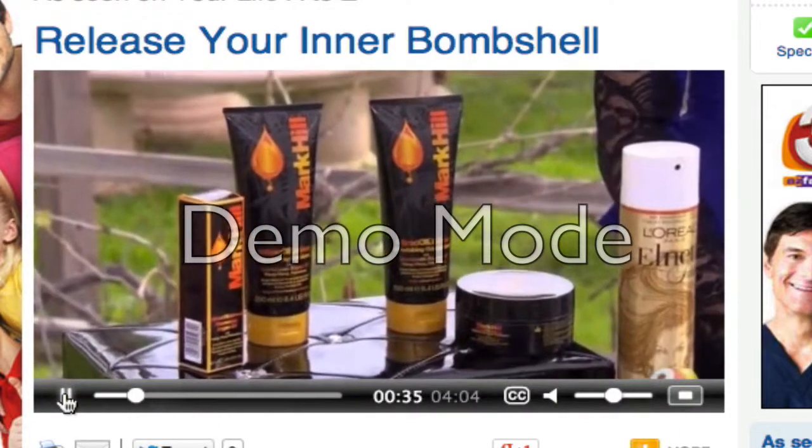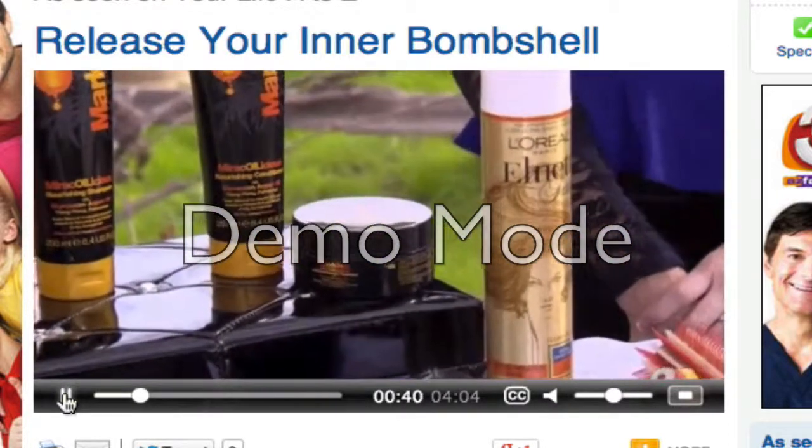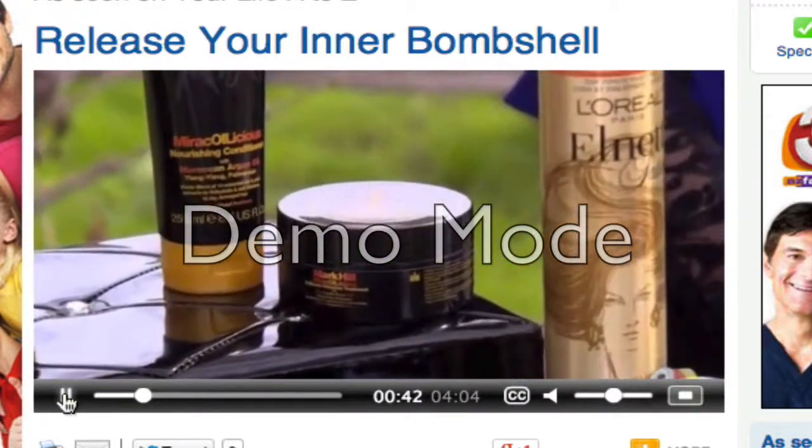It's volumizing, which is great. They also sell a really great two-minute intensive treatment — if you do that about once a week, you're going to make your locks really luscious.